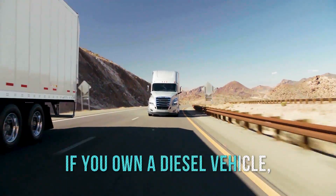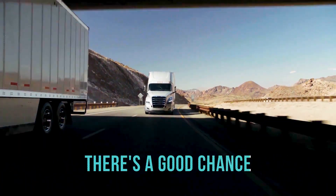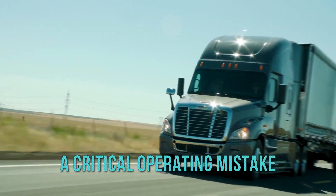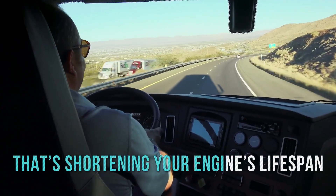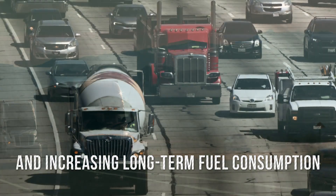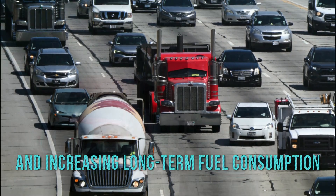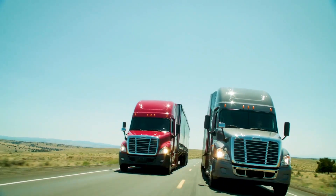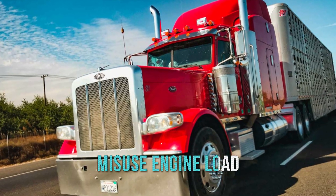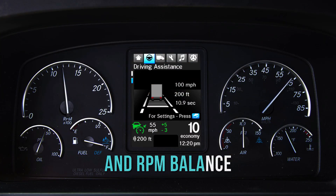If you own a diesel vehicle, there's a good chance you're unknowingly making a critical operating mistake that's shortening your engine's lifespan, reducing thermal efficiency, and increasing long-term fuel consumption. Many diesel owners, especially those new to the platform, misuse engine load and RPM balance.